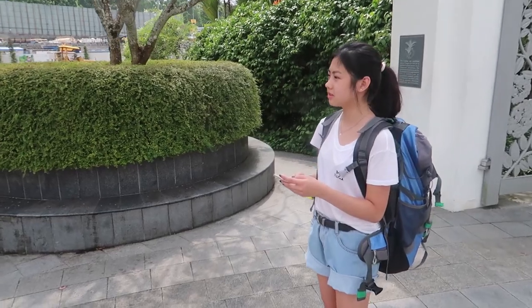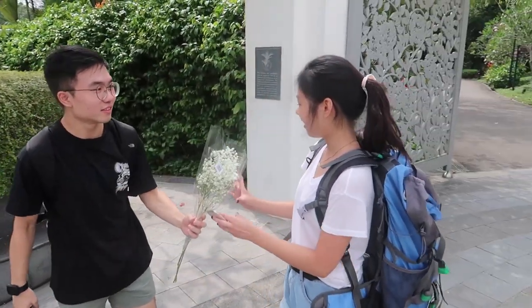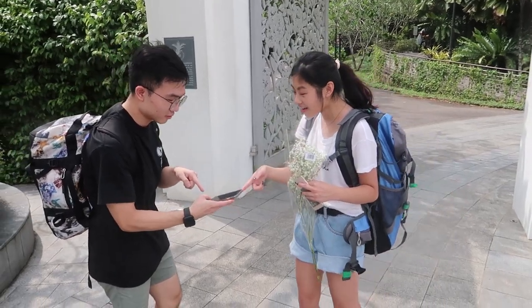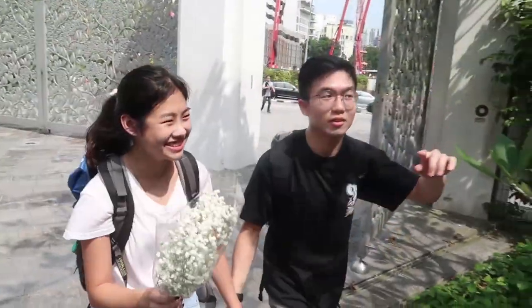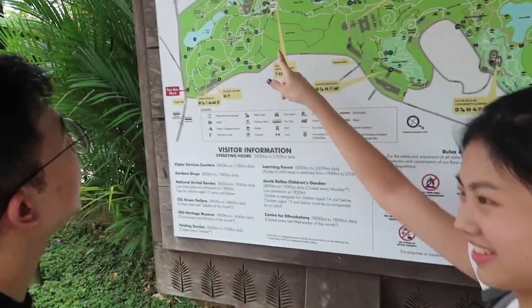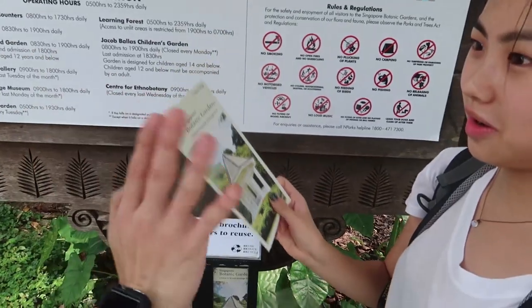Here is how our date at the Botanical Gardens went. Finding our way around Singapore's first UNESCO Heritage Site wasn't easy. Of course, Celeste wanted to use a map, but it began with me introducing Lokomo. And that's where our journey began.